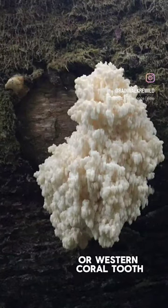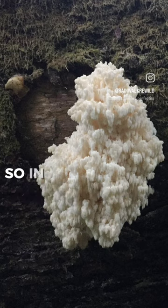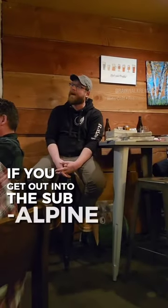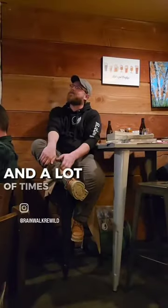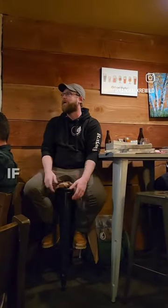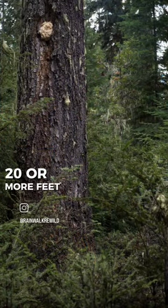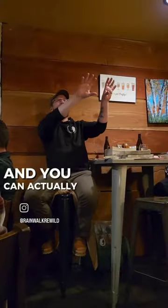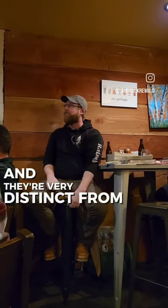Hericium abietis grows specifically on conifer trees. In our area, if you get up into the subalpine regions and just look around, these things are all over the place. A lot of times with mushroom hunting, we get into the habit of just looking down and staring at our feet — that's why a lot of people get lost. You're going to have to look about 10 or 20 or more feet up a tree. You can survey from a high spot, look around the woods, and they're very distinct from far off.